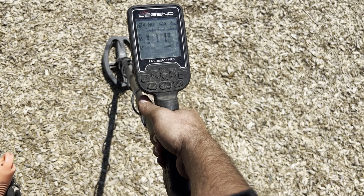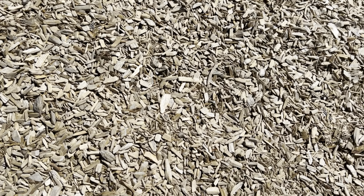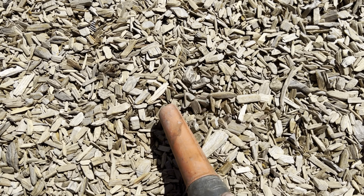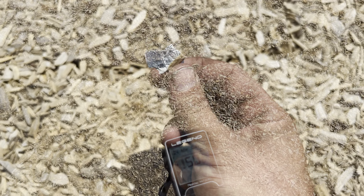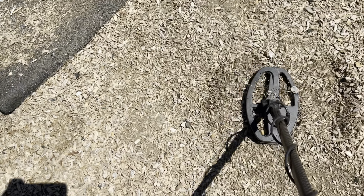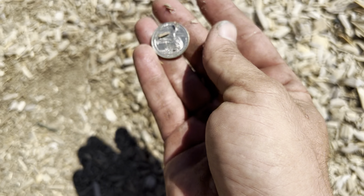It's an 11 low tone. I think I might even see it — let's get the pinpoint around just in case. Something shiny down there which just looks like some aluminum foil, and indeed that's what it is. Now we got a high tone and I don't even have to dig because I can see it right there — we got a quarter!